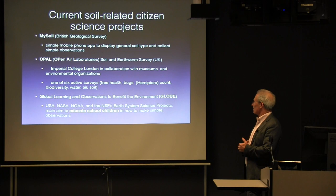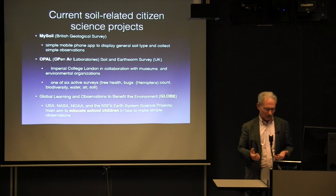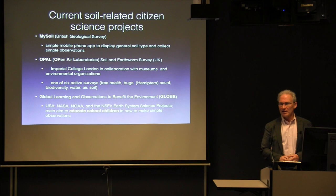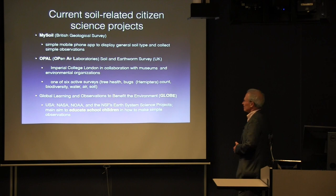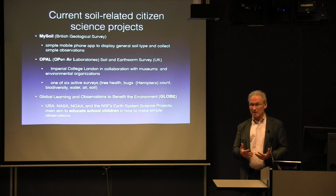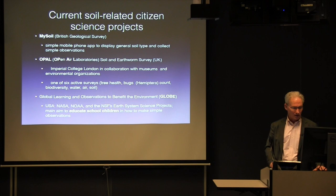OPAL is a very impressive effort funded by the UK lottery. Imperial College London set it up in collaboration with museums and they have six surveys including a soil survey — they decided to make an earthworm survey. In the United States, we have GLOBE, which was set up by NASA, but the interesting thing is the main purpose was to educate school children. It wasn't really set up by a scientist to collect data for a scientific project — the main aim was not to collect the data.